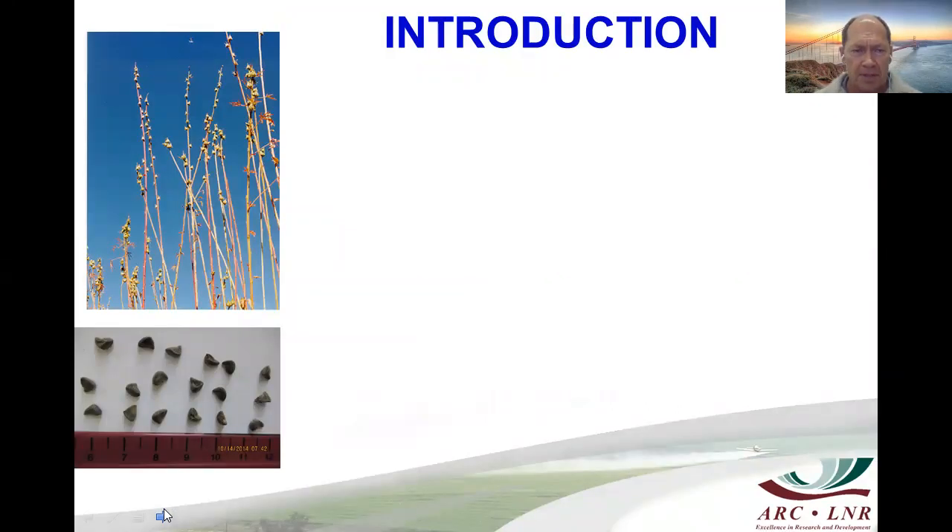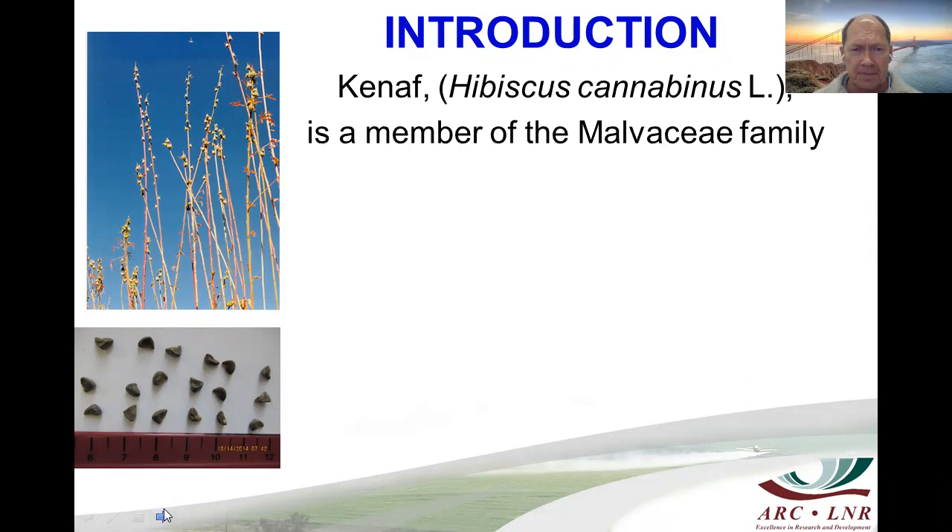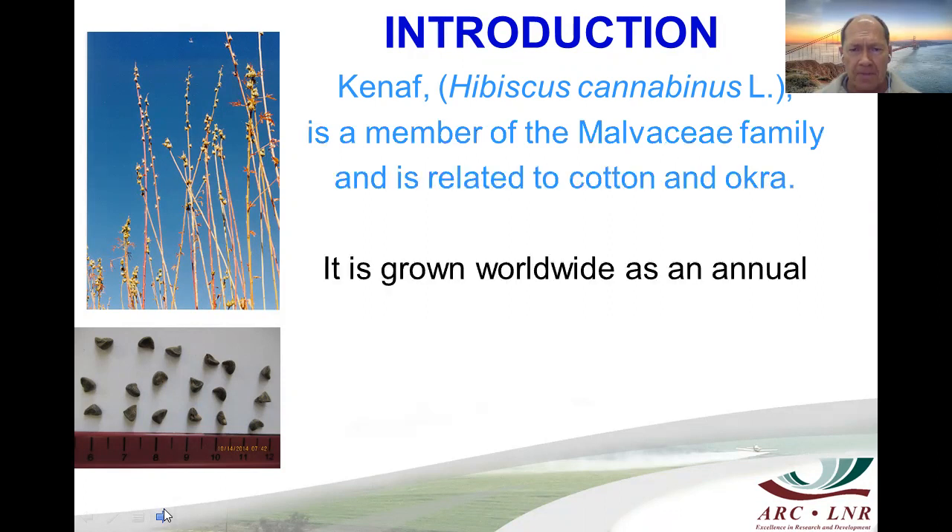If you look at Kenaf seed, it's a very small seed and the plants reach maturity after flowering. Seed can be extracted from the capsules, usually towards the colder months. The plant is in the family Malvaceae — the same family that includes cotton and okra — and it is grown worldwide as an annual crop.